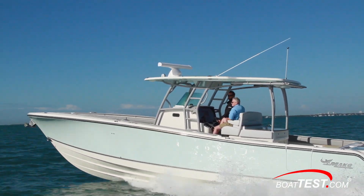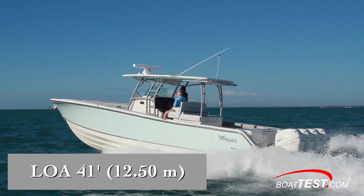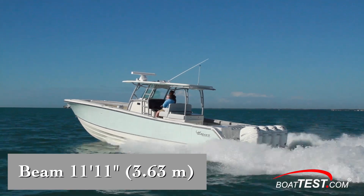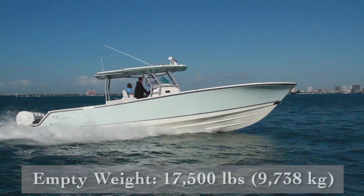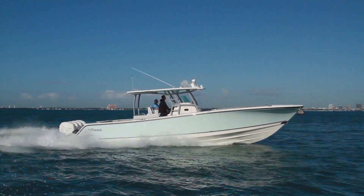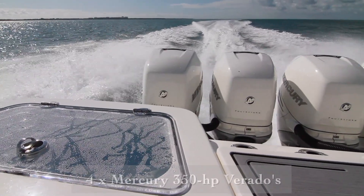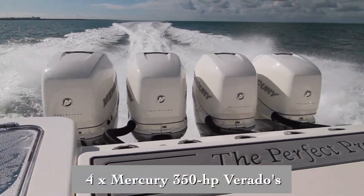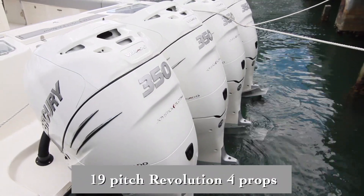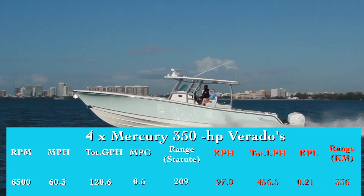We'll start with the test numbers. The Mako 414 CC has a length overall of 41 feet, a beam of 11 feet 11 inches, and a draft of 24 inches. With an empty weight of 17,500 pounds, 40% fuel, and two people on board, we had an estimated test weight of 19,042 pounds. With a quad set of Mercury 350 horsepower Verados turning 19-pitch Revolution 4 propellers, we reached a top speed of 60.3 miles per hour at 6,500 RPM.